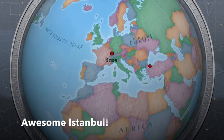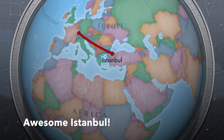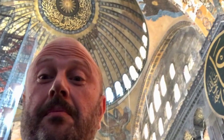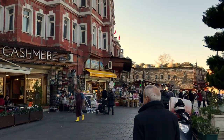Hi guys, we're in Istanbul. This amazing city that was once the center of the Ottoman Empire has a lot to offer. It is a fantastic place to come and visit. We're going to tell you a little bit about it, show you a little bit about it, and hopefully get your juices flowing to come and visit Istanbul.